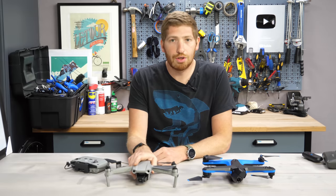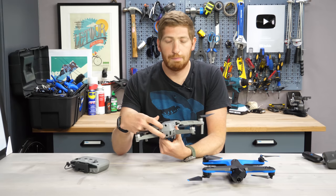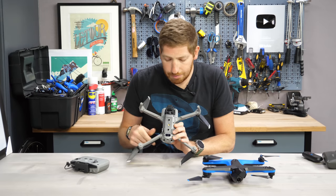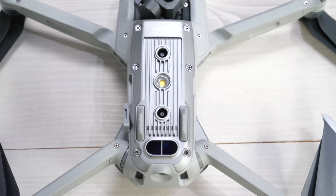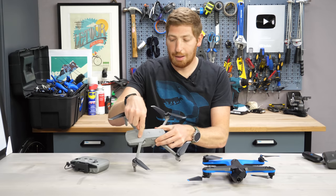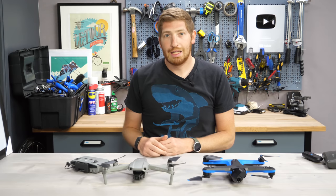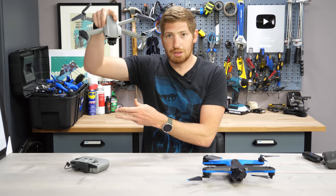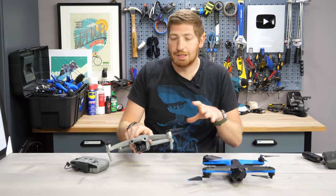On the Mavic Air 2, there are forward obstacle avoiding sensors in the front, rearward sensors in the back, and sensors on the bottom primarily for avoiding the ground and detecting height for landing. The Mavic Air 2 lacks side sensors and a top sensor — something the Mavic 2 series does have. That's particularly important when flying upwards into trees or avoiding obstacles sideways. But there are tricks it uses to get around some of those limitations.